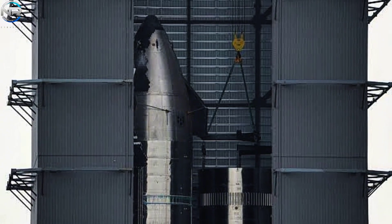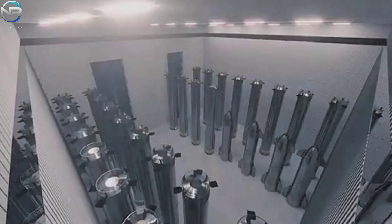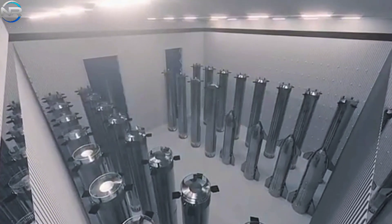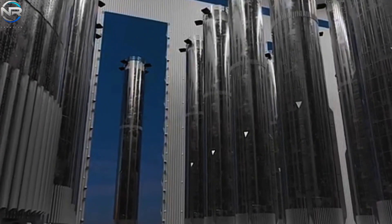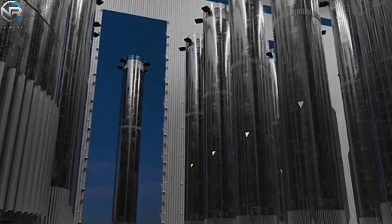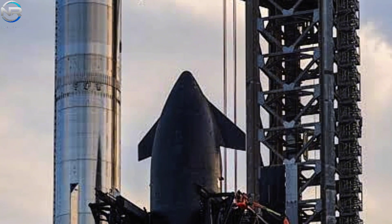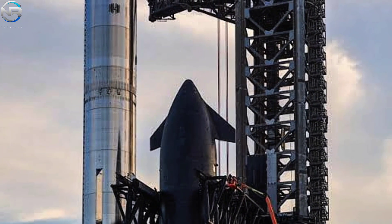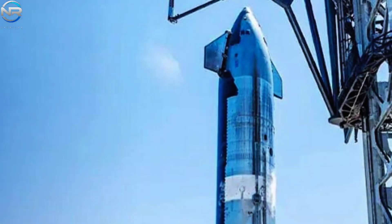Concurrently, efforts continue on Mega Bay 1 and 2 as the complete demolition of the original high bay nears its conclusion. In place of the former structure, SpaceX will build Gigabay — a much larger facility intended to facilitate the simultaneous production and repair of multiple Starship and Super Heavy booster rockets. The adjacent Stargate has been dismantled. This upgrade will significantly increase efficiency and facilitate faster turnaround times, with a similar Gigabay also proposed for Cape Canaveral.